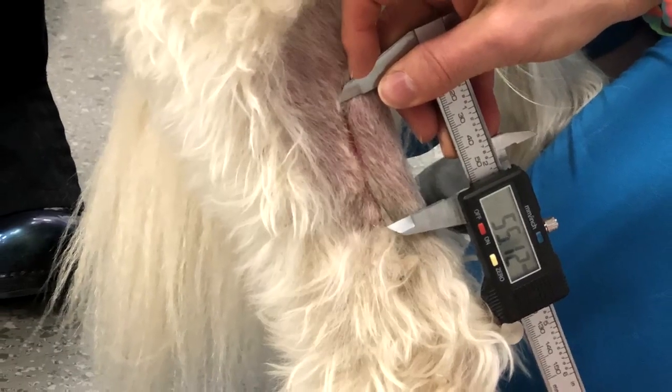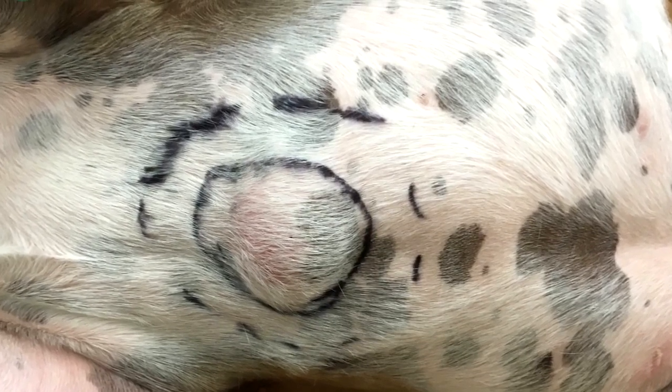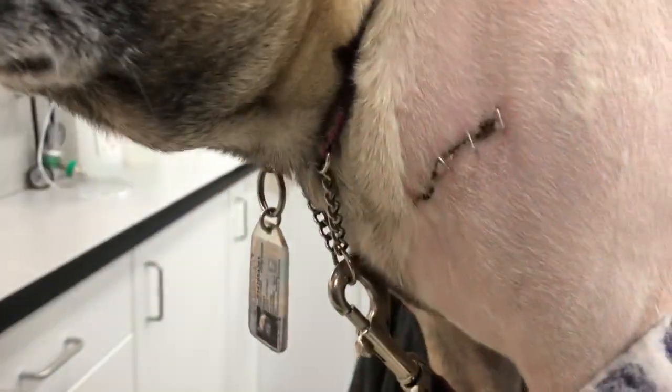In general, we need two to three centimeter margins around the tumor and a tissue plane deep underneath. Going with a two-centimeter tumor as an example — with three centimeters on each side, that's another six centimeters — so your dog is going to come home with roughly an eight-centimeter incision. That is really big.